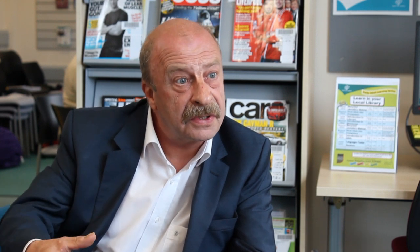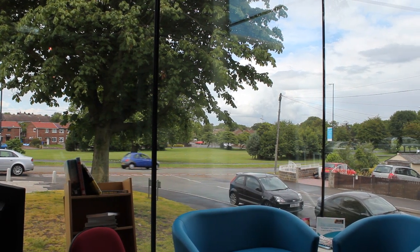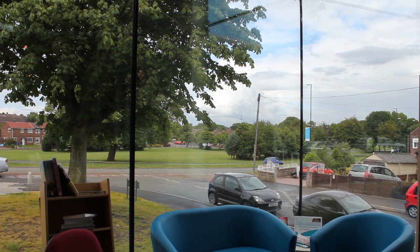I think Mackworth, architecturally, the most important feature there is this fantastic glass wall that we've got in the entrance area that gives you the views over those green spaces towards Mackworth Village.